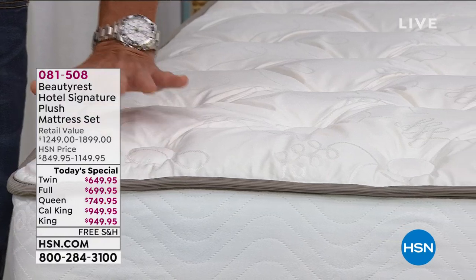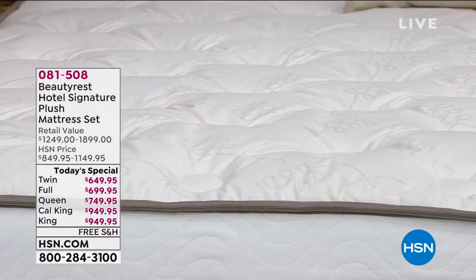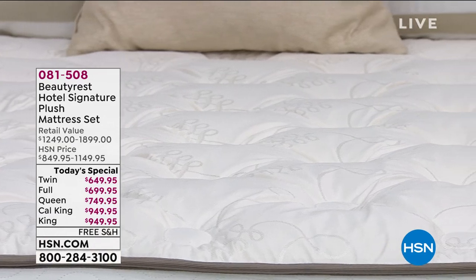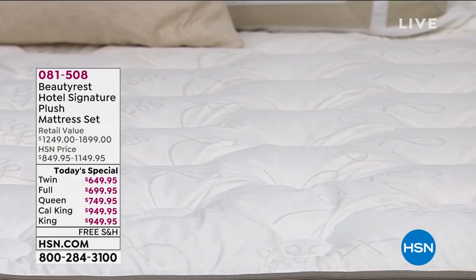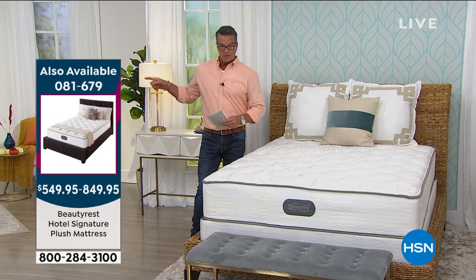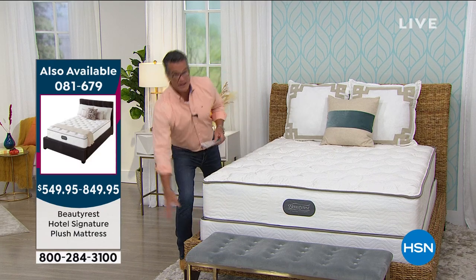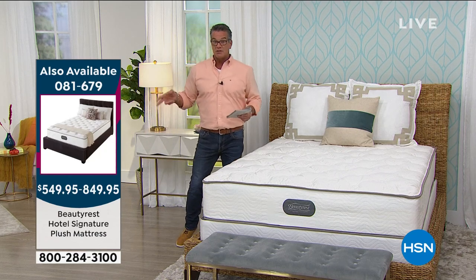If you want to buy the mattress on its own, we have that available. Each one comes with either a 5-inch or a 9-inch foundation — basically your box spring. But if you just need a mattress without the foundation, you can get it on its own and the prices are even less on that.